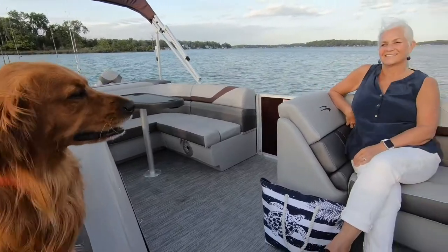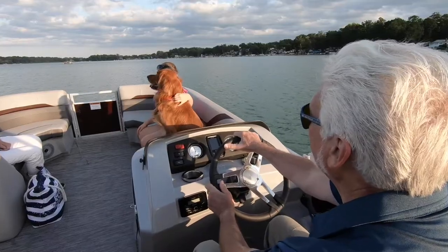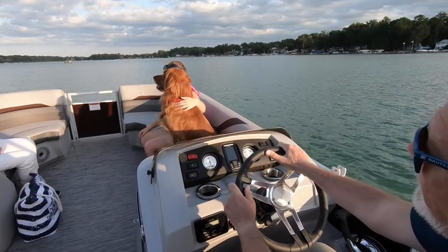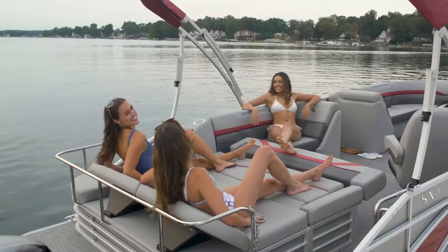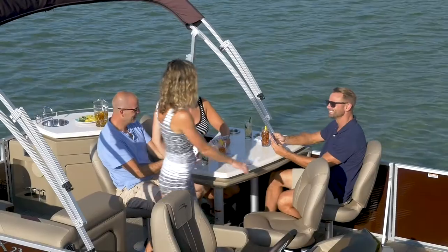The SX offers even more floor plan choices over the S line — almost 60 in total — allowing you to create a Bennington that's perfect for your needs. The SX line features even more furniture groups, including our popular swing back and entertainment models with a bar or dinette.